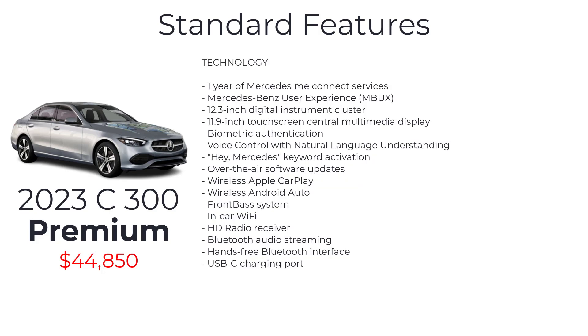Technology features include one-year Mercedes-Me Connect services, Mercedes-Benz user experience with a 12.3-inch digital instrument cluster and 11.9-inch touchscreen central multimedia display, biometric authentication, voice control with natural language understanding, Hey Mercedes keyword activation, over-the-air software updates, wireless Apple CarPlay, wireless Android Auto, front base audio system, in-car Wi-Fi, HD radio receiver, Bluetooth audio streaming, hands-free Bluetooth interface, and USB-C charging port.